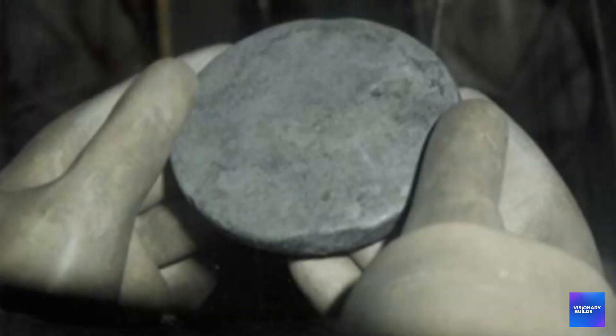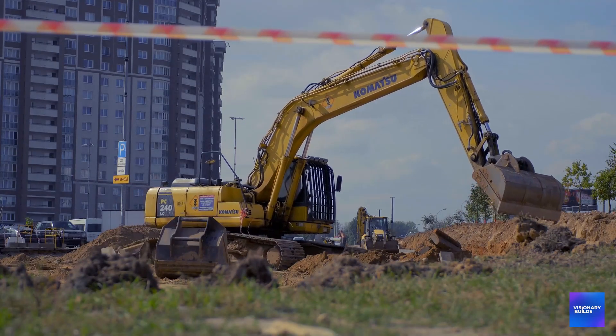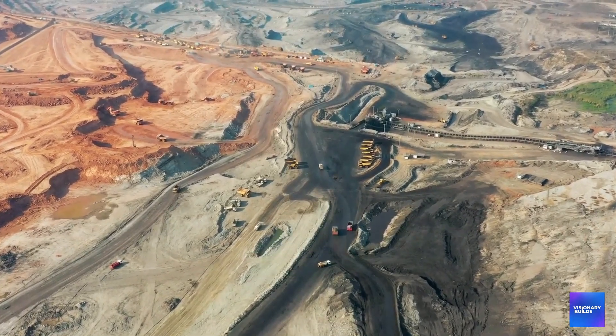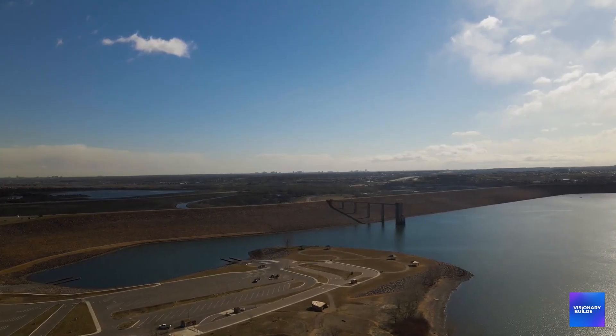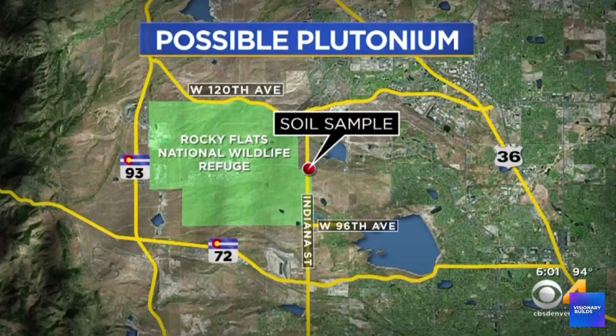Plutonium has a half-life of 24,000 years — you can't just wash it away or wait for it to decompose. The clean-up mostly involved covering contaminated areas with clean soil and hoping the radioactive materials would stay put. Now, Colorado is building a massive reservoir that will fundamentally alter groundwater flow patterns in an area where radioactive contamination is still present in soil and groundwater.